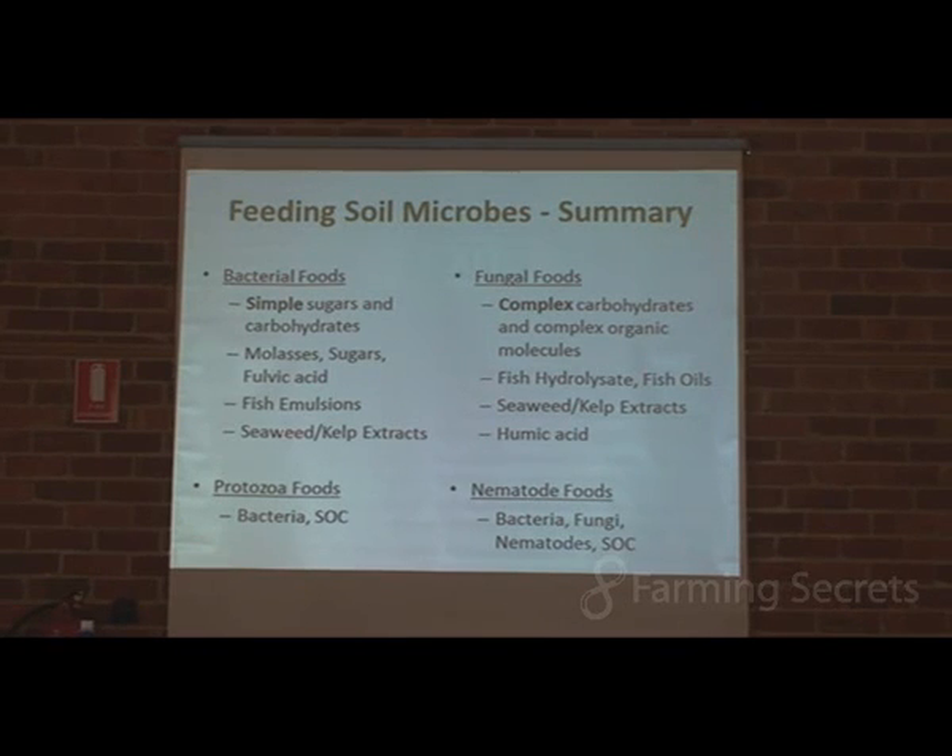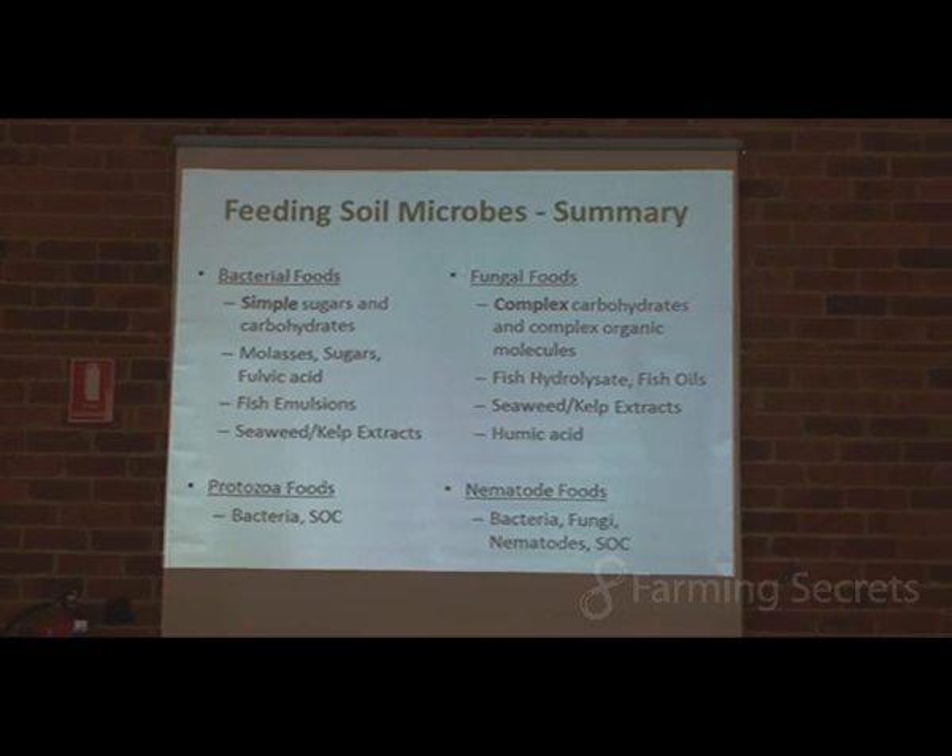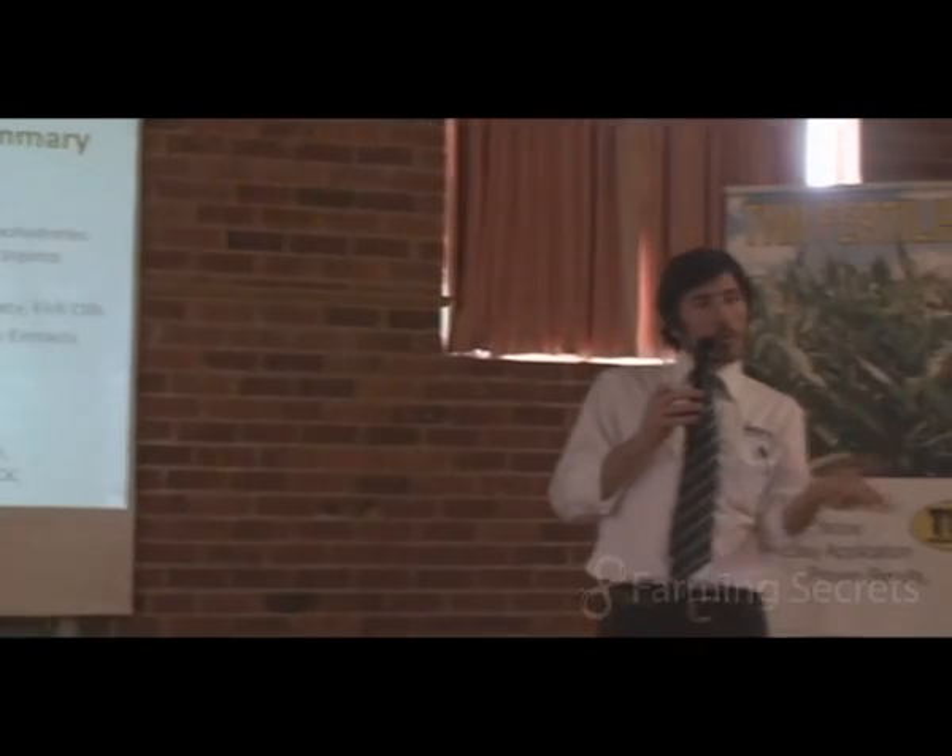A fish hydrolysate is different from a fish emulsion in that a fish emulsion is basically heated — it's a more vigorous, aggressive process that heats the fish waste materials. That heating process does denature some of the fish oils and proteins, breaks them down quicker and makes them smaller, which makes them more of a bacterial food source. A fish hydrolysate is more enzymatically digested, it's a colder process, and you have more longer-chain aminos, proteins, and compounds — so it's more of a fungal food source.